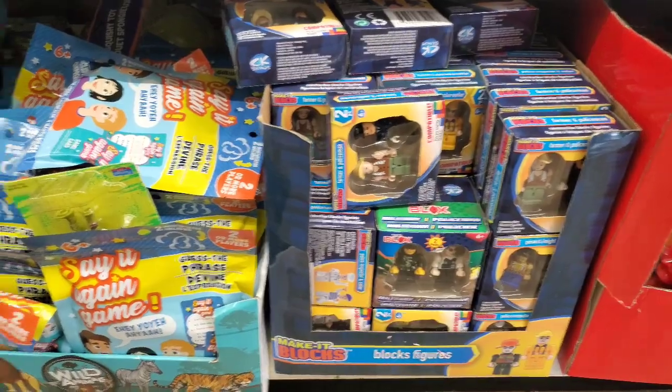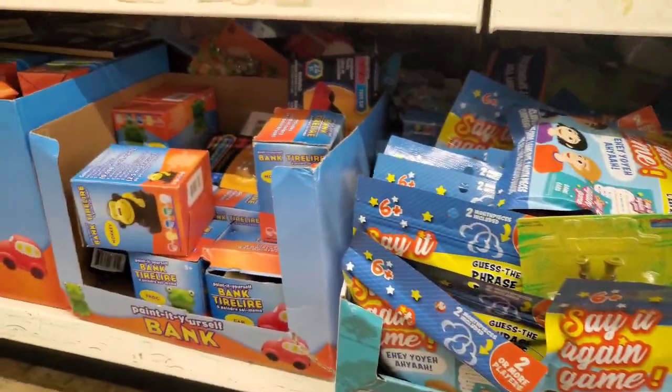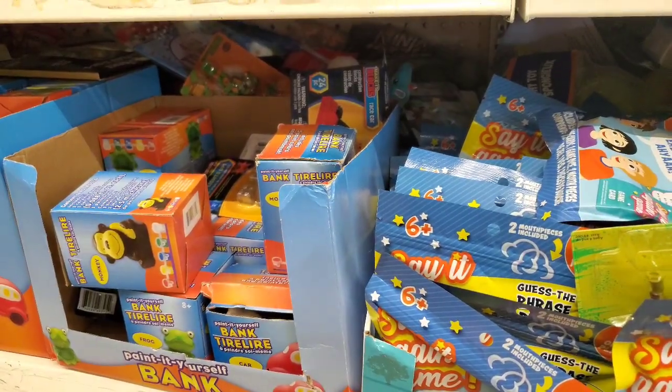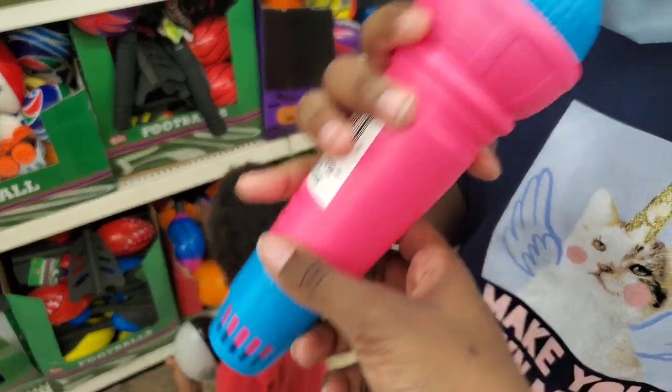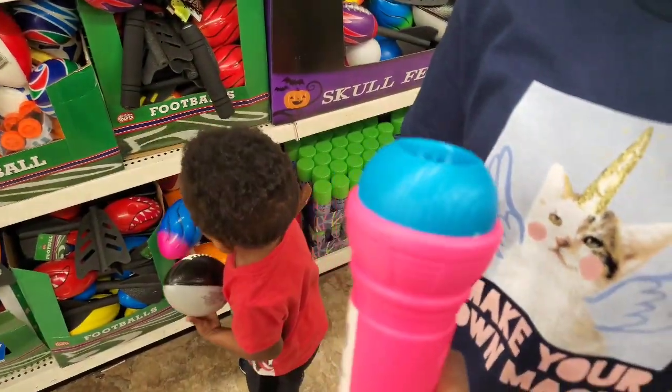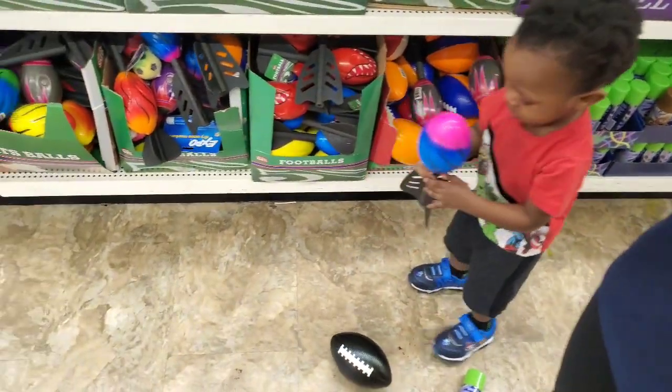They have block figures and wild animals. They have a bank over there as well. Do y'all remember these microphones? Look, I had one back in the day! I used to have one when I was little.